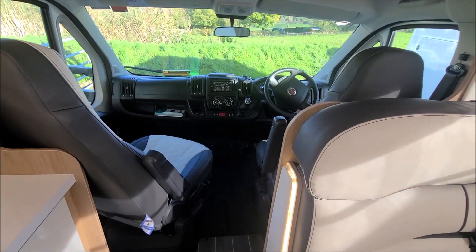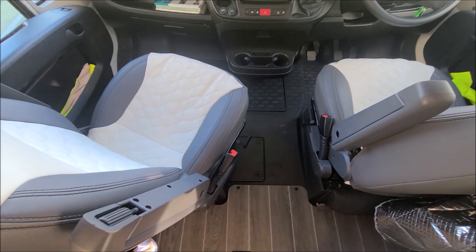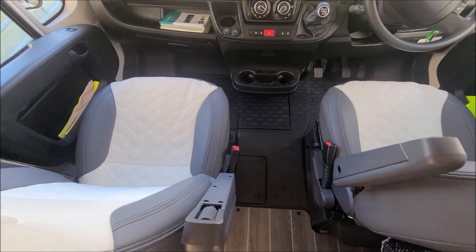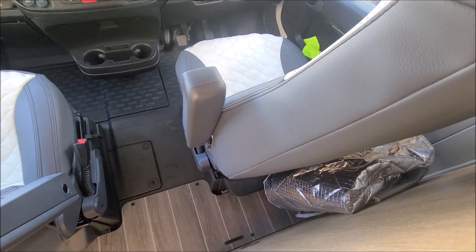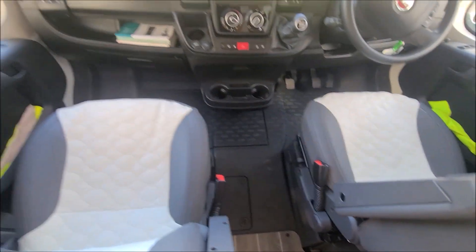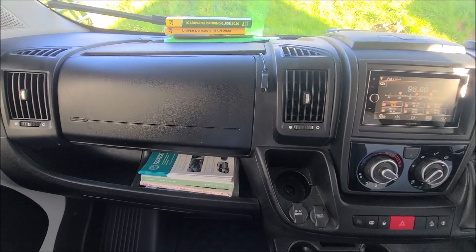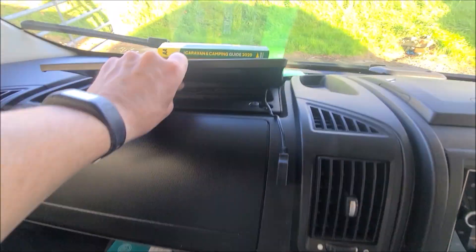Moving forward in the van to the cab area, you can see we have two swivel seats which can just be moved around to lock back into place. We have captain seats. We have thermomats for our front and side windows in the cab, and in front of us we have a cab still in very good condition. We have a bit of storage with a glove box down here and a bit more storage at the top.